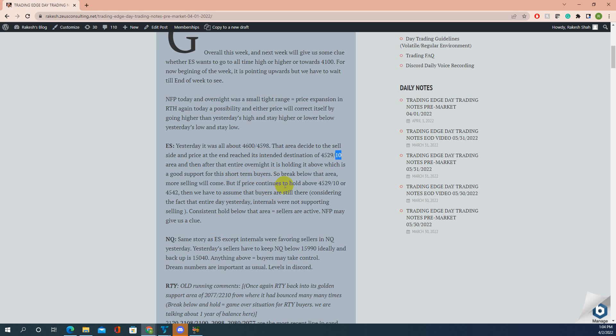If price continues to hold above 4542, we have to assume buyers are still there. Entire yesterday, internals were not supporting selling, and today Friday was the same case — internals were not supporting selling. A consistent hold below that area equals sellers are active below this area.